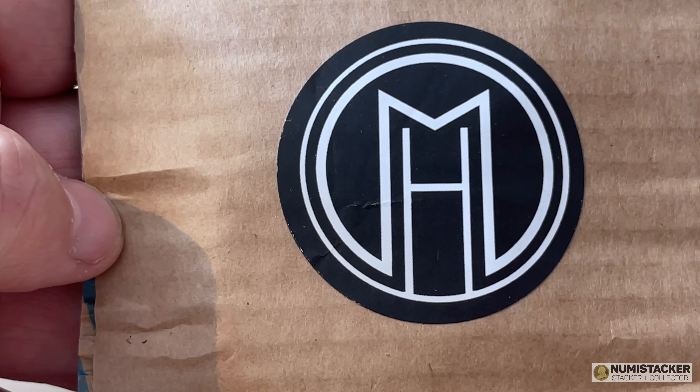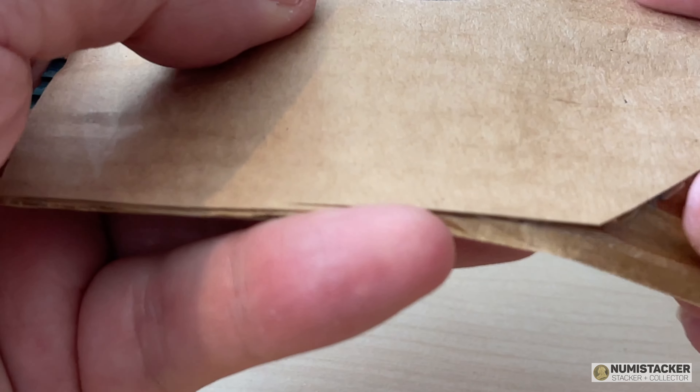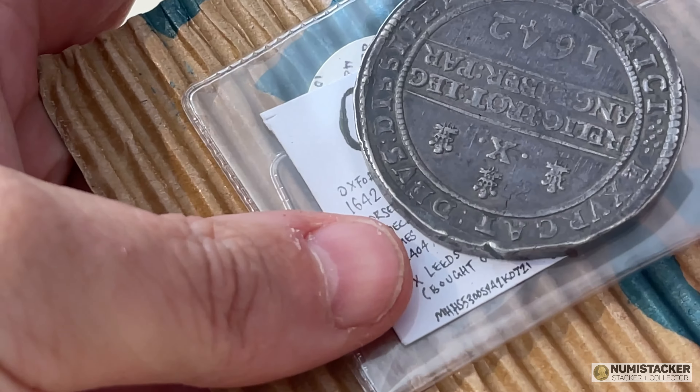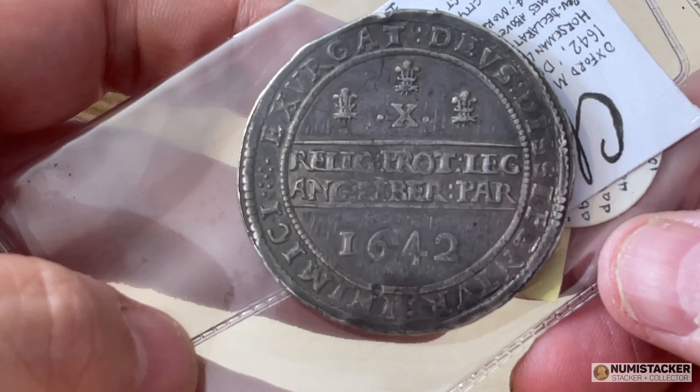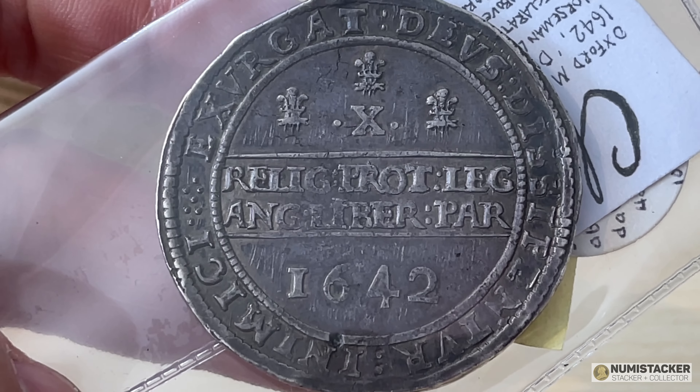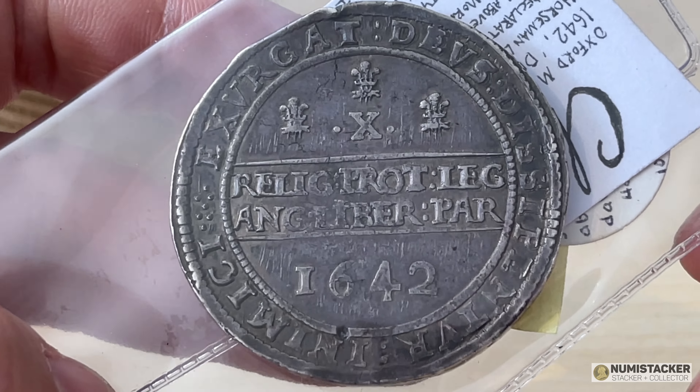The coin that I'm going to show you here is a very special coin. In fact, this video is chock-a-block with very special coins, so please do hang on and watch right through to the very end. If you haven't subscribed, please do hammer down on the subscribe button so that you can make sure you see each Numistaka video when it comes out.